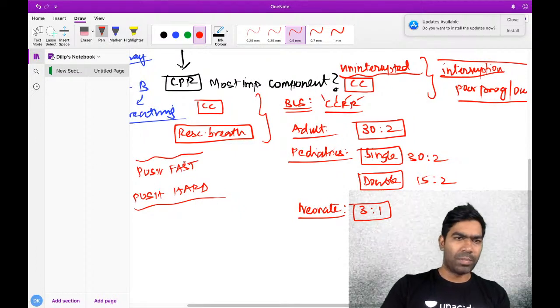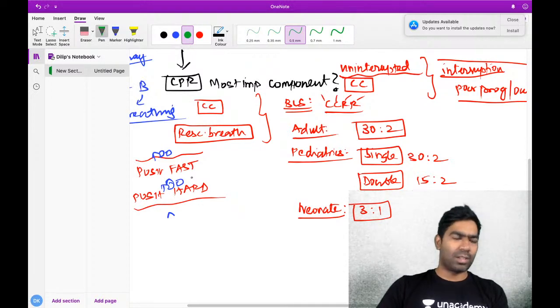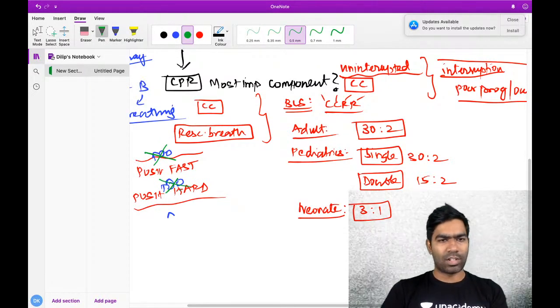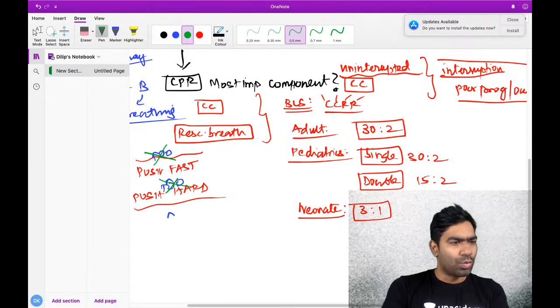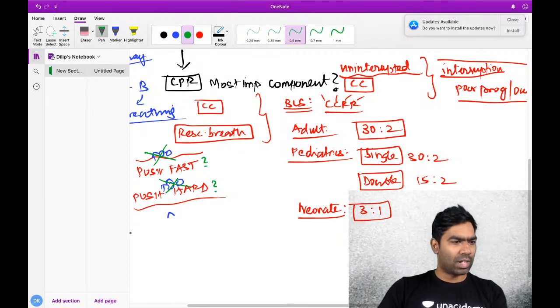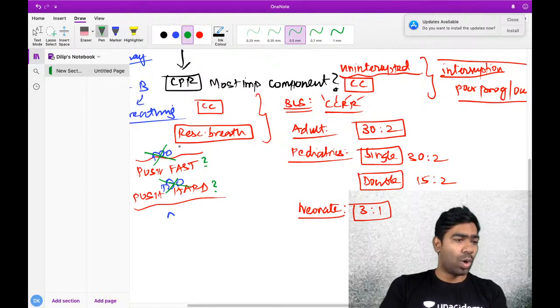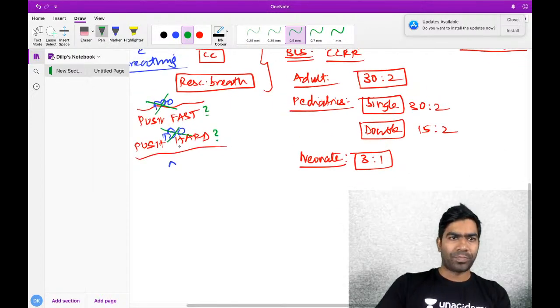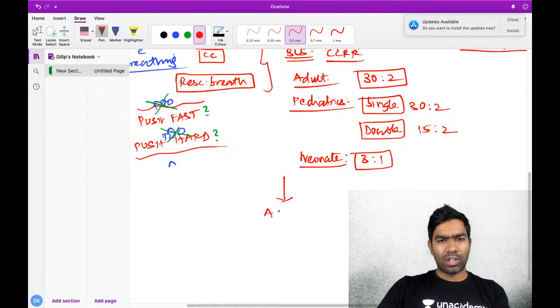This is often mistaken by many candidates - they push too fast and too hard. That should be completely avoided. You have to push fast and push hard, but that does not mean too hard and too fast. How fast and how hard to compress is very important as far as advanced cardiac life support is concerned.